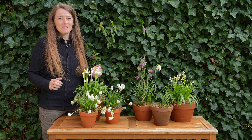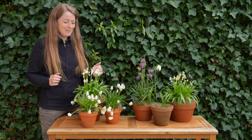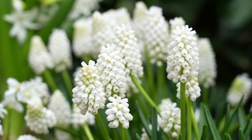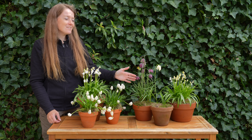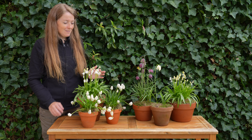Many of my spring bulbs have finished flowering, but there's still a nice selection of flowers on my potting table. So I have the white muscari, the snake's head fritillaries that I really enjoy, and I have the Spanish bluebells — I think they're really pretty.